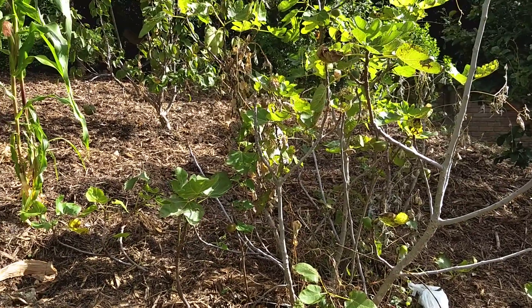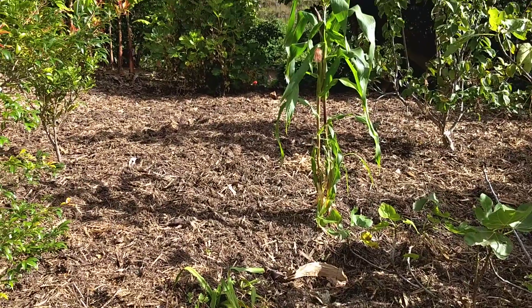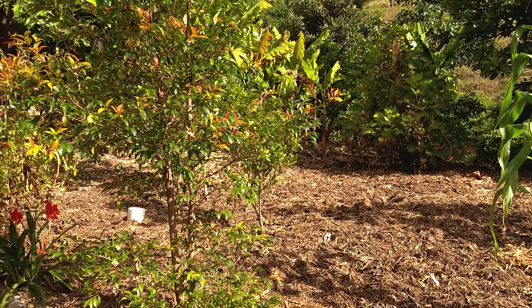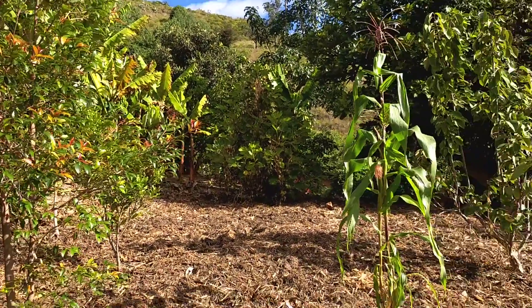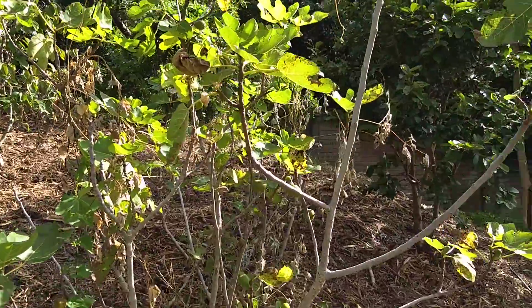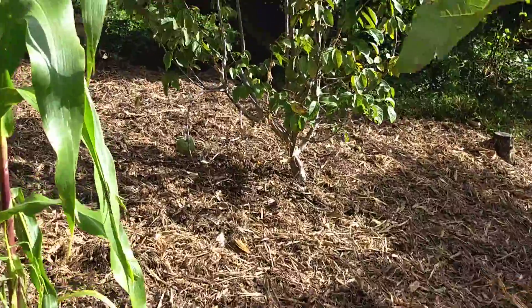A week ago this was all weeds — you couldn't navigate it, it was so thick. Now it's all been cleaned up. The trees can now get some sun and nutrients. Right here is a cherry tree, and right here is a giant fig tree. You can see a few figs on that tree right there, and over here this is...